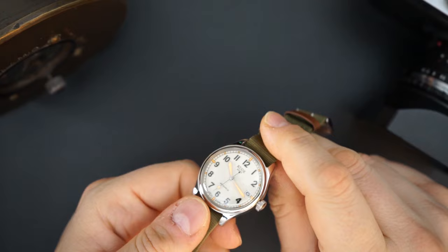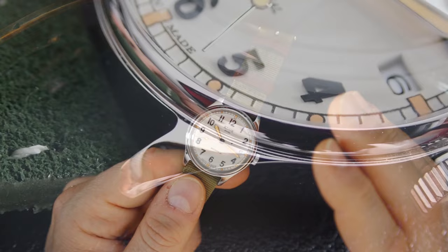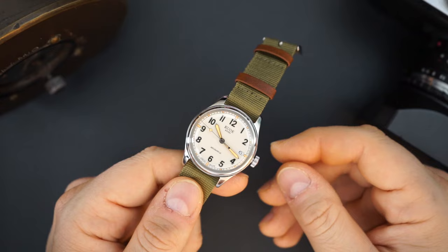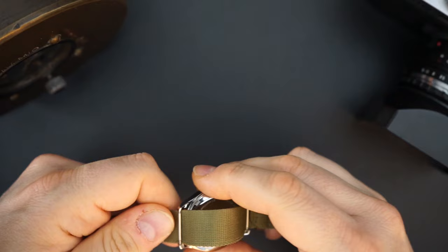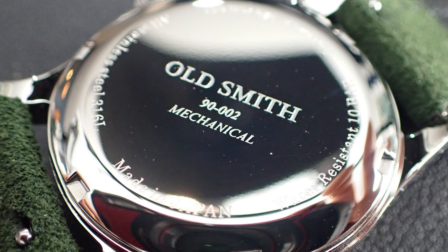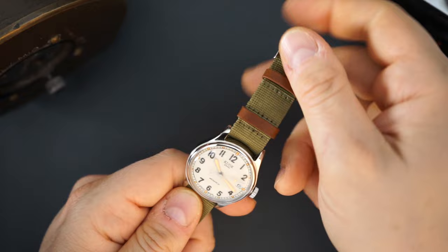This gets an NH35 movement, so you do have a date there at the three o'clock. It is a white background so it's not color-matched, which does make it stand out a little bit - something to think about if you don't like a date. This gets 100 meters of water resistance because you get a screw-down crown and a screw-down case back. The crown is very big, very grippy, and nicely signed. The case back is also signed - it says 'Old Smith,' which is the actual model name, along with the model number 90-002 and some additional information indicating it's a mechanical automatic watch.